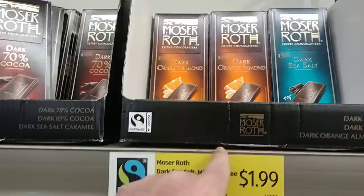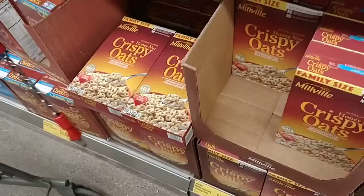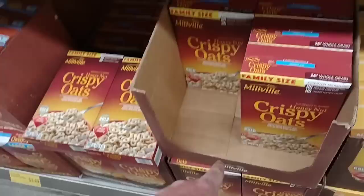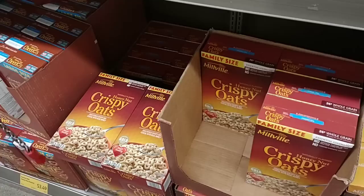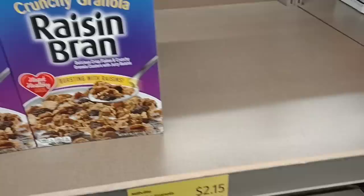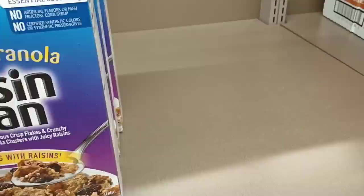I compare the Moser Roth bars to Ghirardelli, but I would definitely choose Ghirardelli over these. We've tried a couple different ones — the dark hazelnut and the raisin and nut — they're not bad. They do have the crispy oats cereal that a lot of people compare to Honey Nut Cheerios. Family size boxes are in for $2.49, which is a great deal because Honey Nut Cheerios family size has gone up to $3.99, sometimes $4.49. They are however out of my favorite raisin bran. They have the crunchy granola but I don't care for that — I just like regular raisin bran.